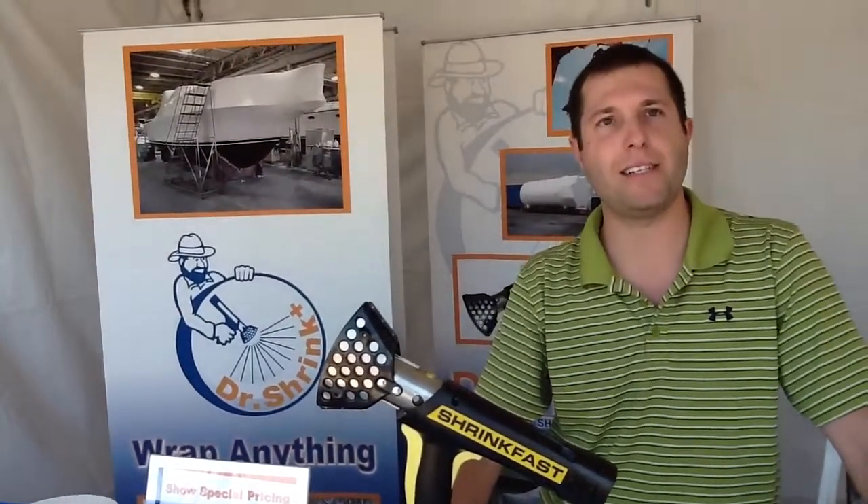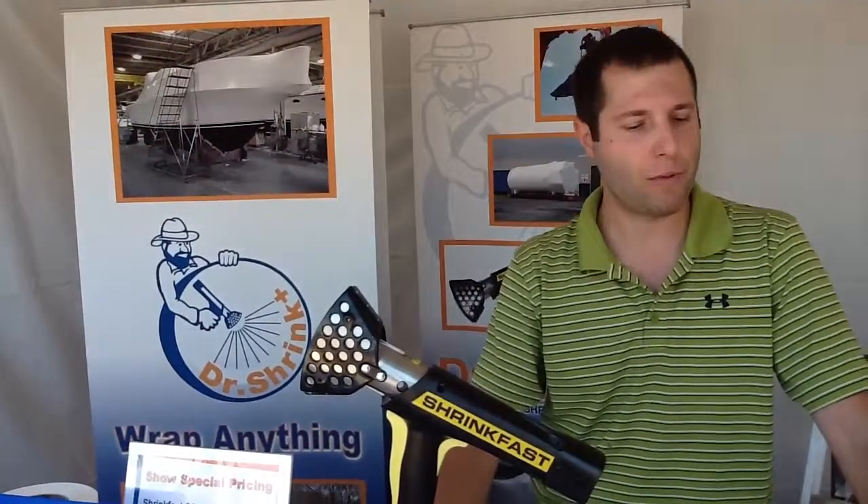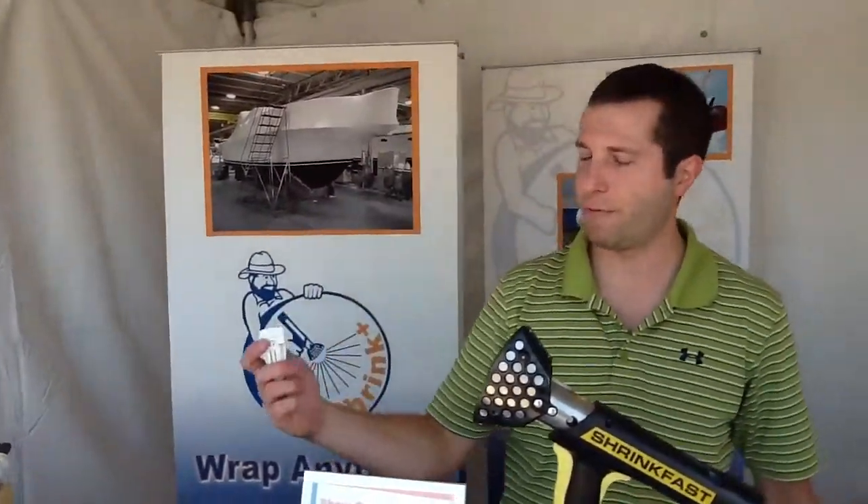And a couple of new products this year: we have our strapping dispenser to easily dispense strapping from the roll, and our EZ clips, which work really nice as a second set of hands when installing covers out in windy conditions.